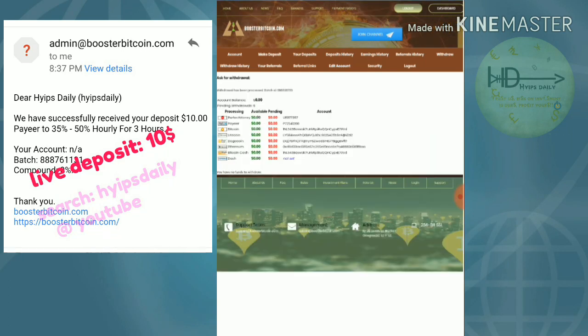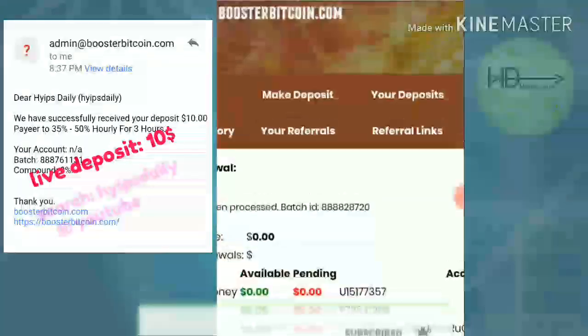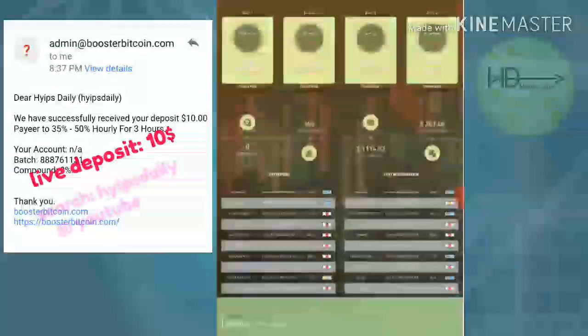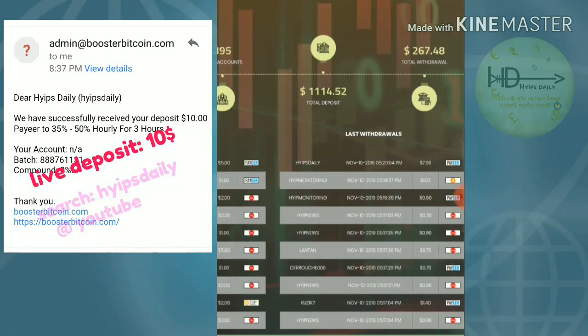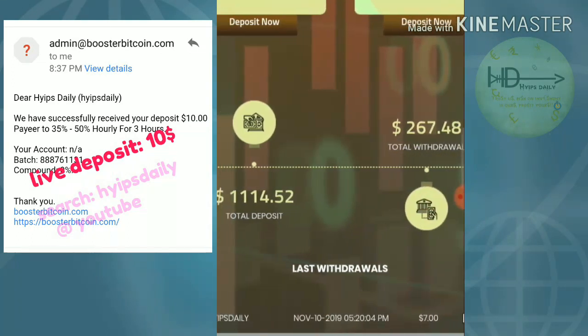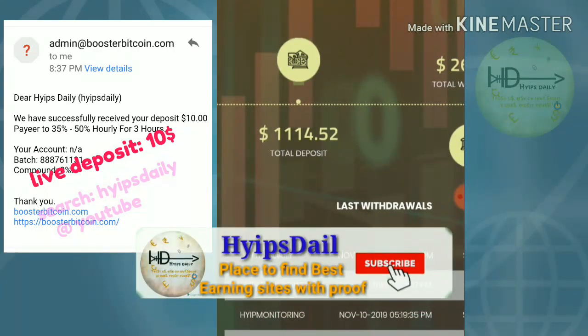My withdrawal is complete. I hope you can see here a batch ID — the batch ID was generated. This means the site is currently paying. I also received a mail confirming that the site is currently paying. You can also see it in recent withdrawals. Right now I just made a withdrawal of $7 via payout. Friends, the site is really paying.